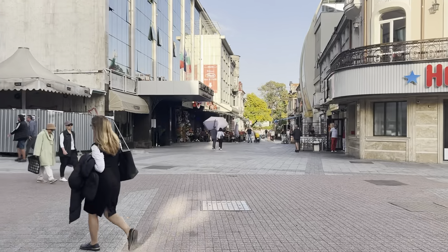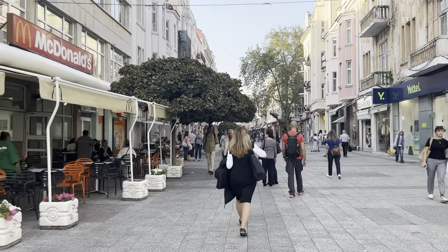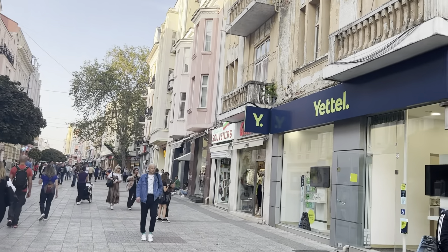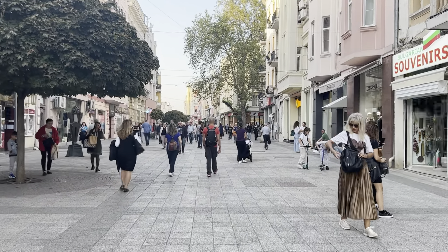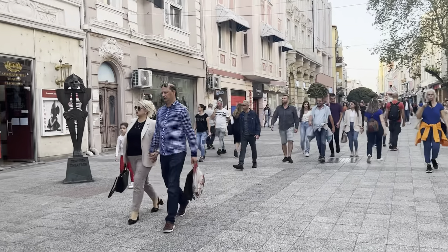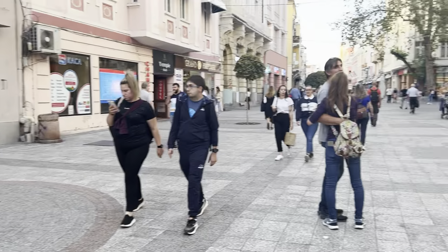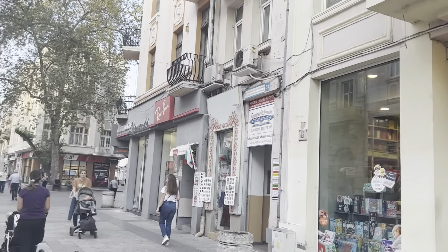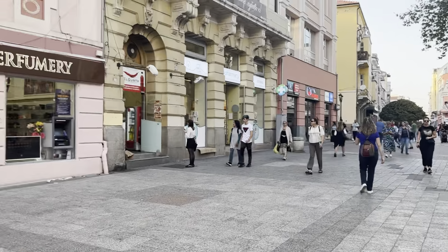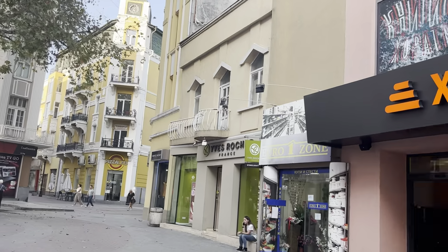In terms of getting to the city, you're probably going to fly into Sofia airport and then take a train from Sofia central train station down to Plovdiv train station. Plovdiv does have its own airport but it only flies to London, so if you don't live in London you'll likely come via Sofia. You can also purchase flights and accommodation to Bulgaria using the description link — scroll down to where it says flights to Bulgaria.